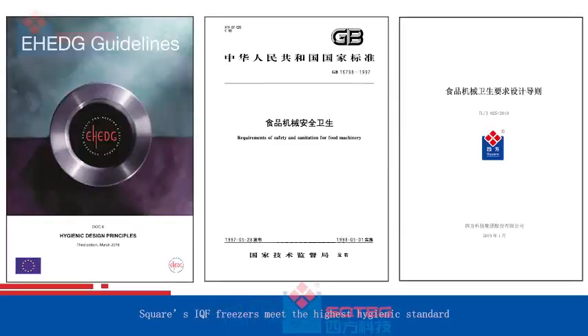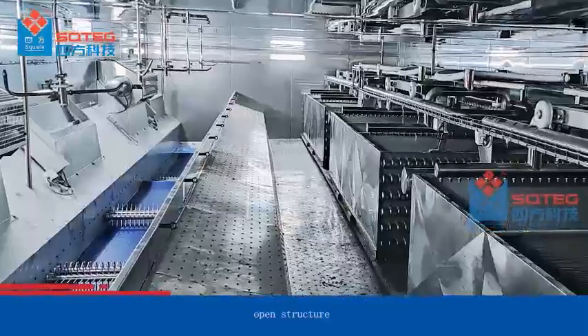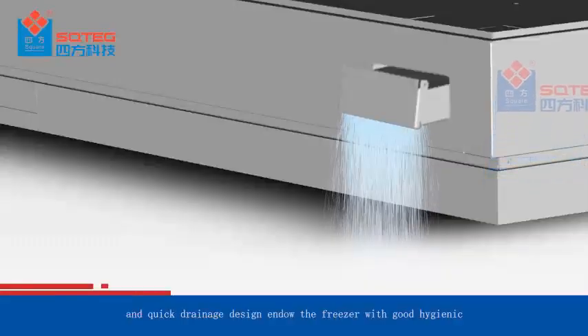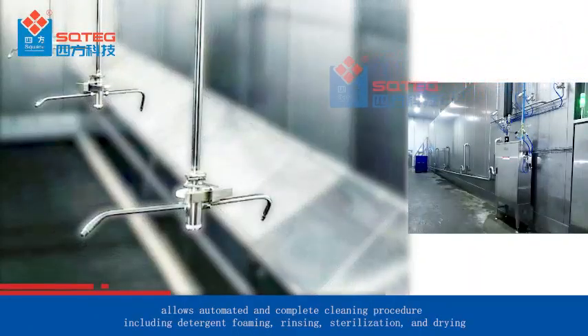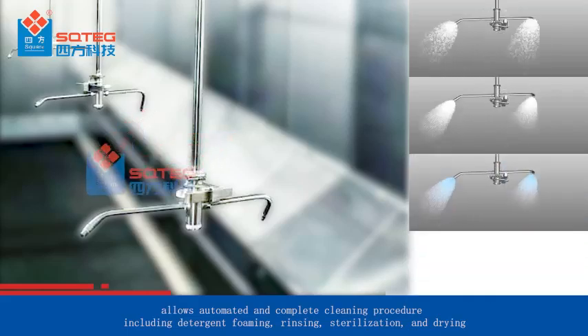Square's IQF freezers meet the highest hygienic standards. Food-grade materials, open structure, and quick drainage design endow the freezer with good hygiene. The equipped CIP cleaning system makes cleaning easier, allowing an automated and complete cleaning procedure including detergent foaming, rinsing, sterilization, and drying.